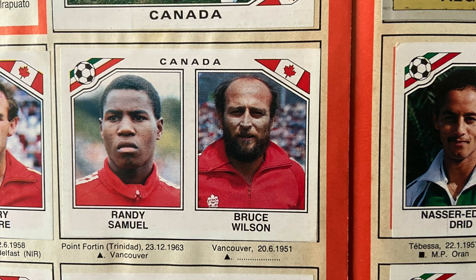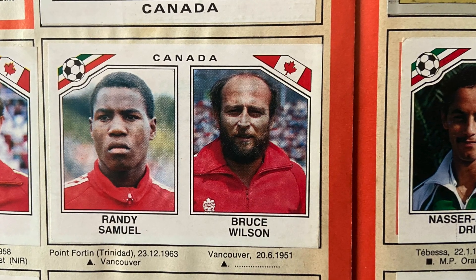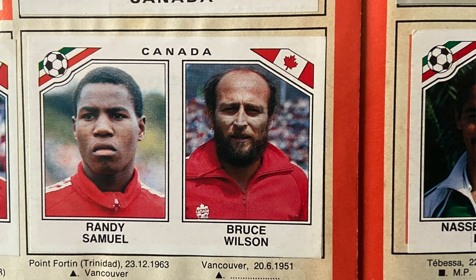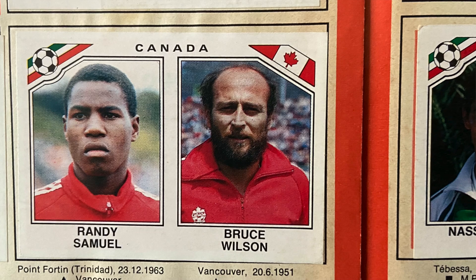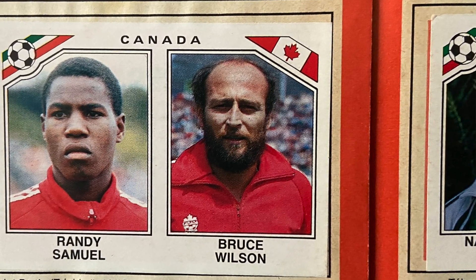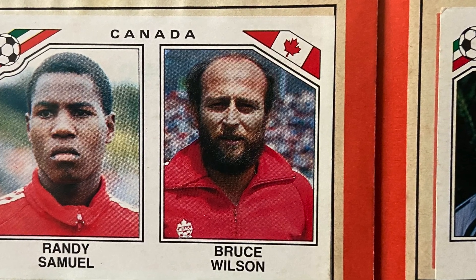I think my absolute favourite in this book has to be Canada captain Bruce Wilson, who doesn't look a day over 53. He was actually only 34 at this point and was an excellent player. But those long Canadian winters spent fighting off wolves and elks in the snow have clearly taken their toll.